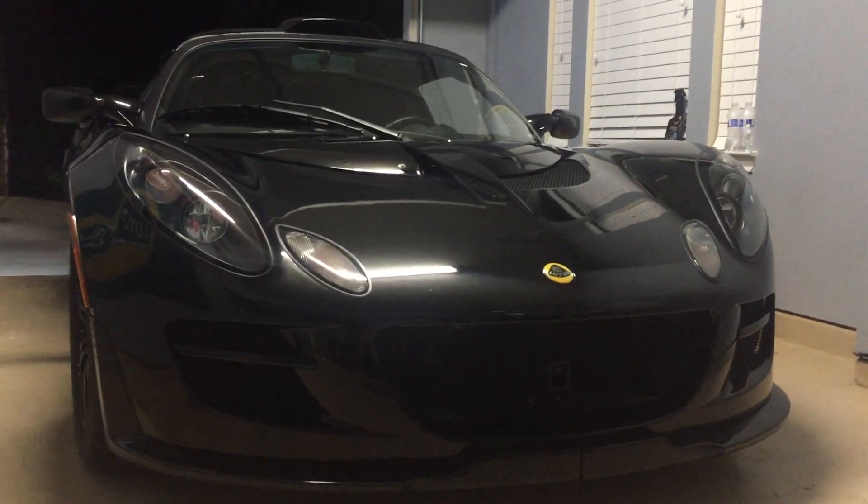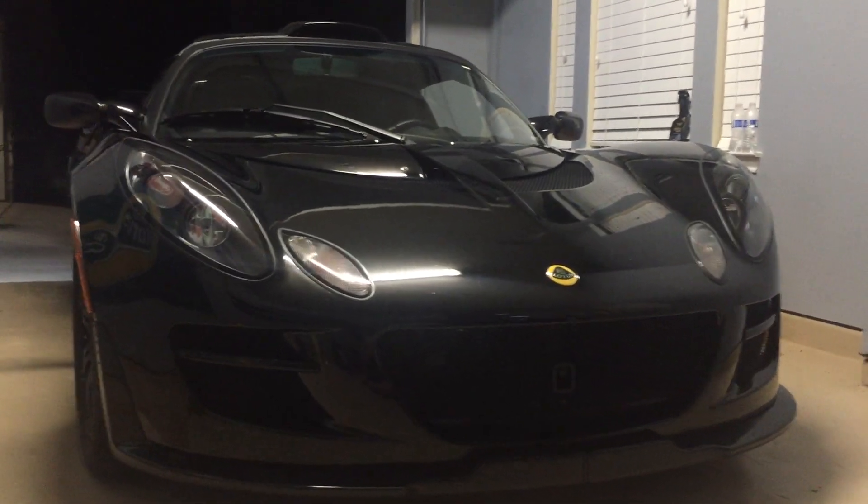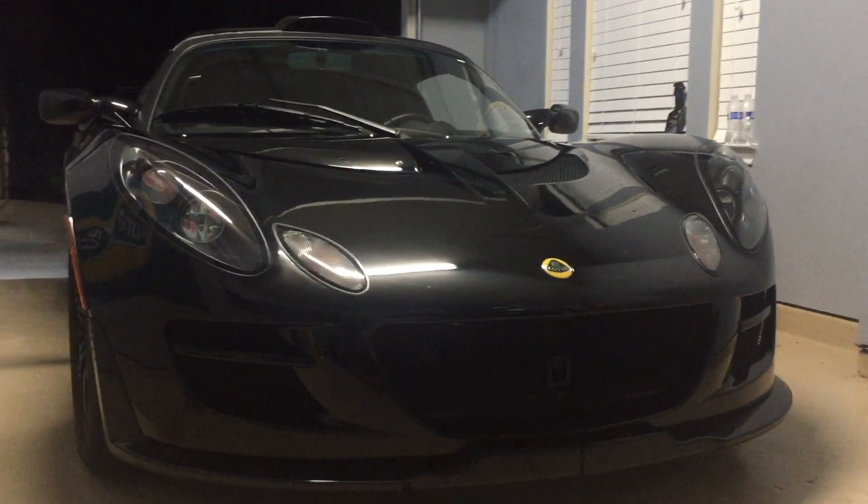Quick review — my long-term review of my 2010 Lotus Exige S240. The reason I want to do the review is because it's actually shipping out tomorrow to its new owner.